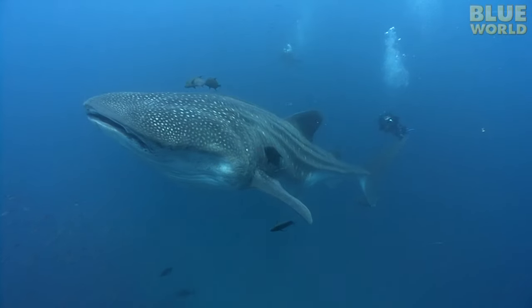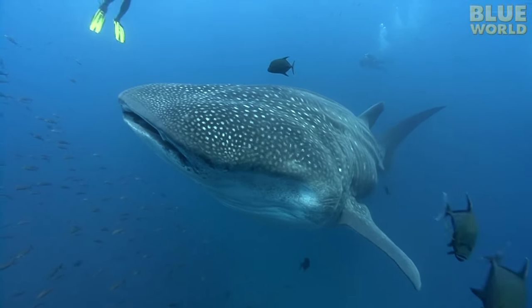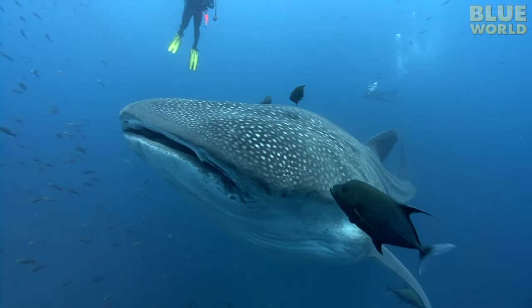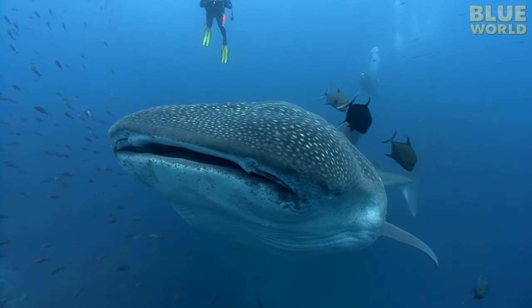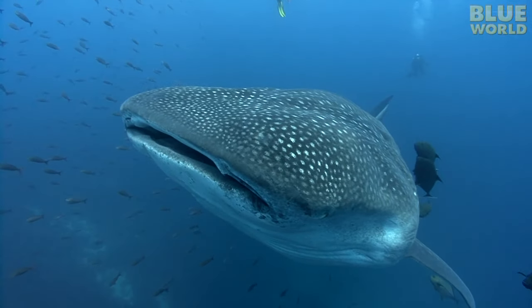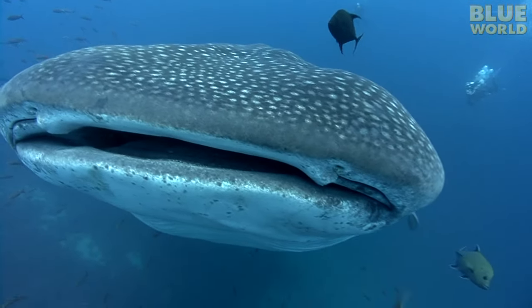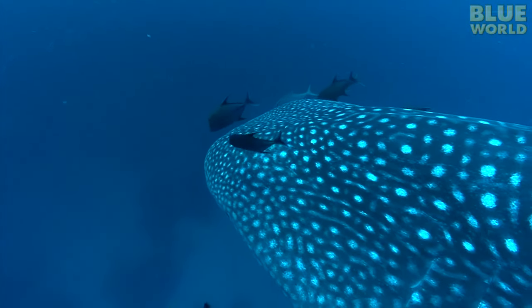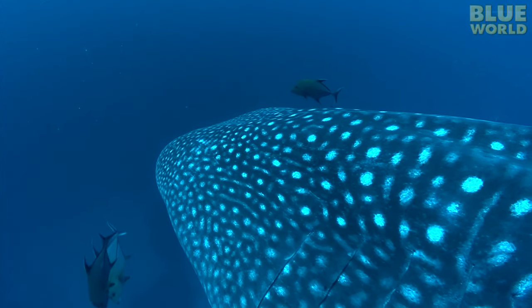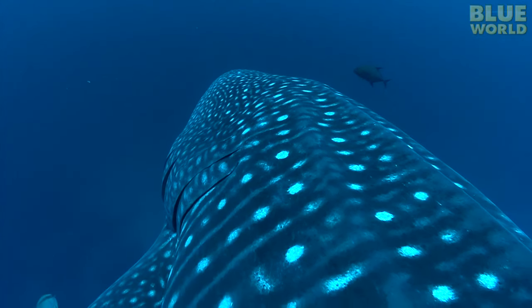High above the shrimp's head is a much larger animal — a whale shark the size of a bus. Swimming around it are a few fish called jacks. These fish are using the whale shark as a bodyguard. They know that nothing will dare attack the whale shark — it's too big. So if they hang around, they are safe too. The whale shark eats only plankton and tiny fish, so the jacks are safe from the shark's humongous appetite.